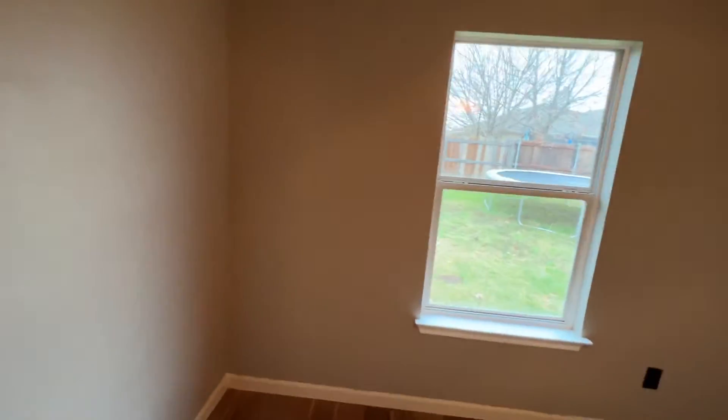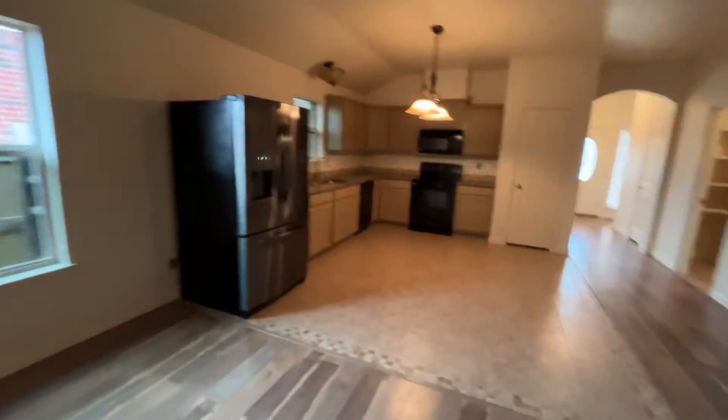Another one of the bedrooms faces the backyard. They all have good-sized closets. The living area is pretty nice, and the refrigerator is here.